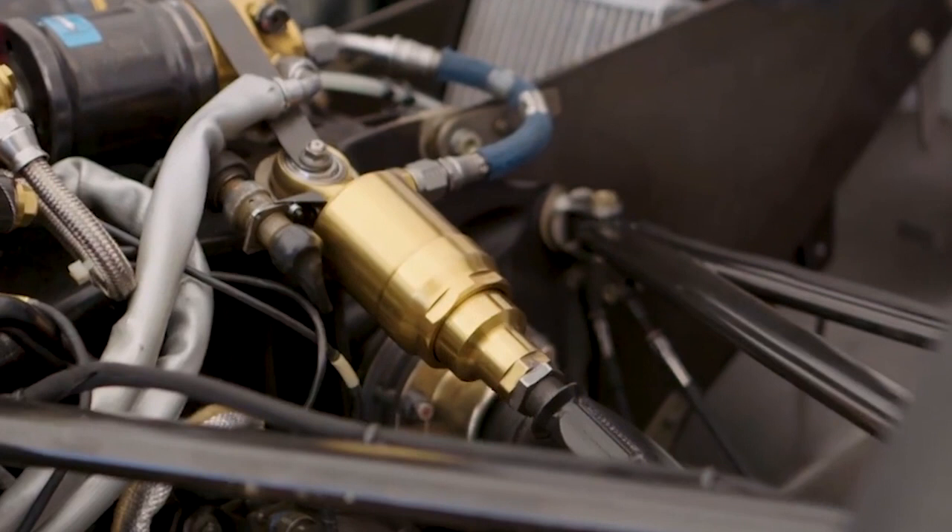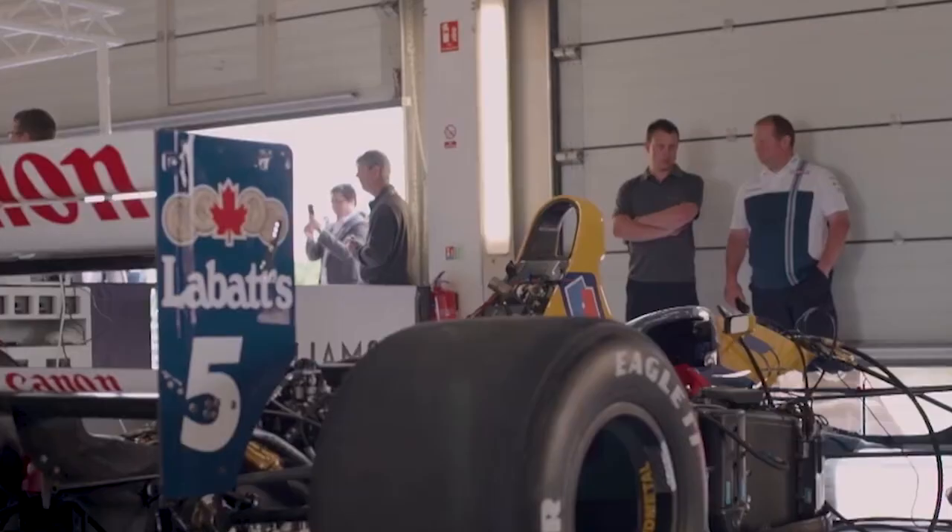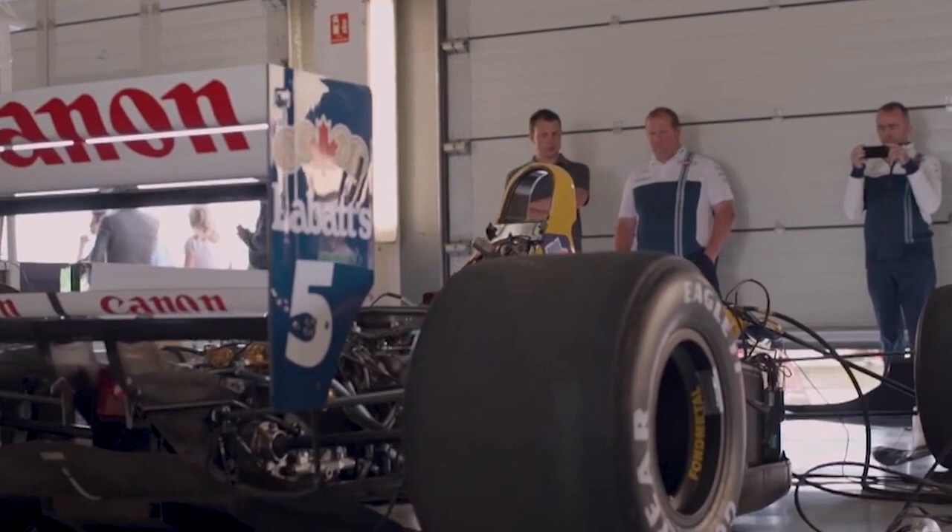The reason why this car was so fast around the corners was because of a cutting-edge technology now banned — called active suspension. This electronically moved each corner of the car up or down at key points of the lap to generate a huge amount of downforce in the corners. What was it like to drive with the active suspension?